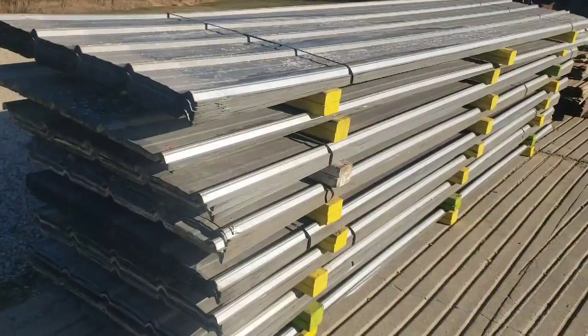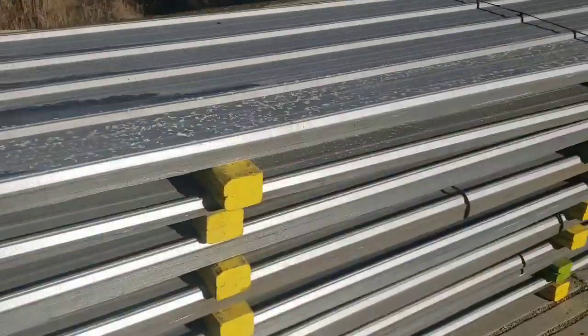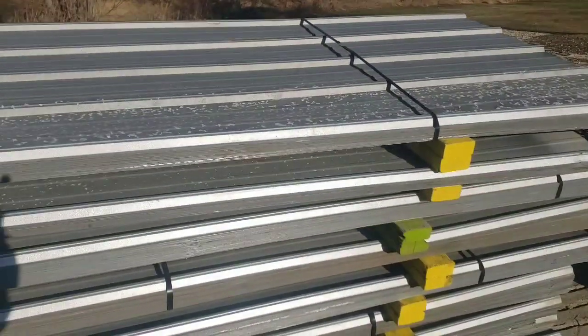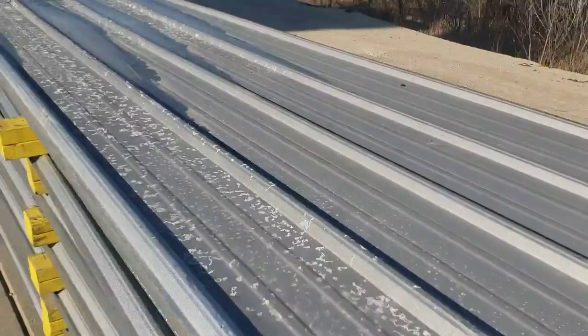Here I have 450 sheets of used galvanized metal roofing. These sheets are all 14 feet 3 inches long. They cover 36 inches across the width and they are $25 per sheet while they last.